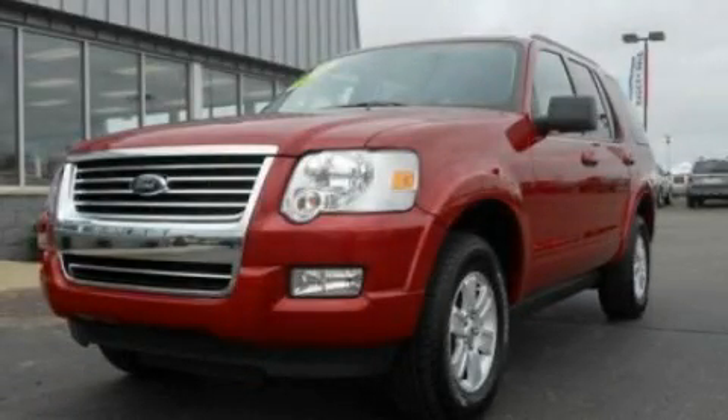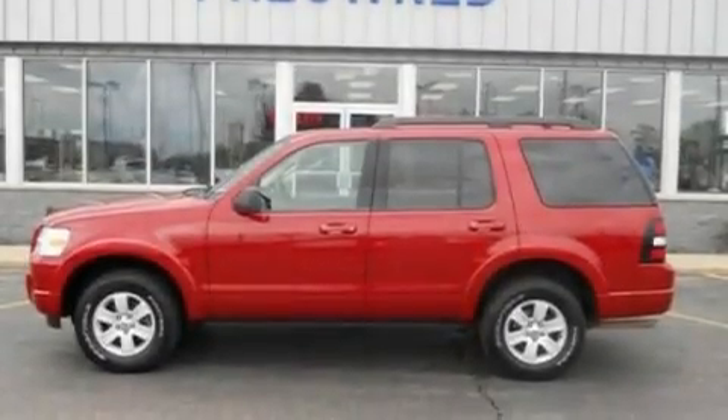This is a 2010 Ford Explorer, a big SUV for big fun. It has a 4.0-liter six-cylinder engine and an automatic transmission.